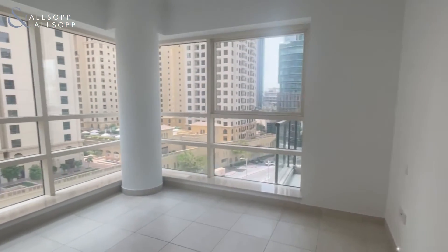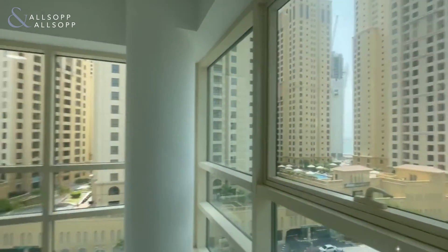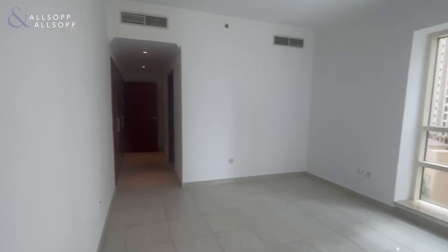Each room in the apartment has huge windows which let in a lot of natural light, which really brightens up the apartment. If you would like to book a viewing or have any questions at all, please don't hesitate to get in touch.